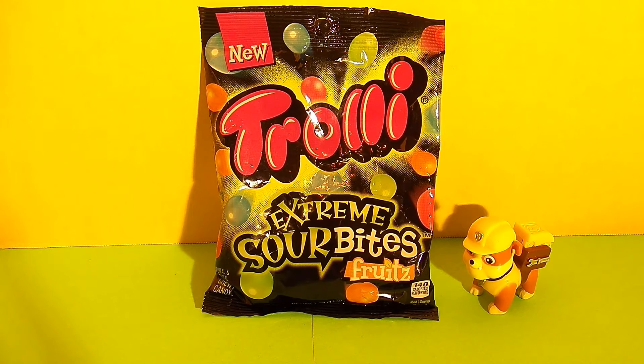Hi friends, it's Epic Junk Food and Candy Fun, and we are so excited today because we get to review these new Trolley Extreme Sour Bites, and they are fruit flavors, and we have Rubble here to help us.